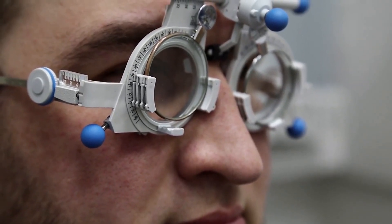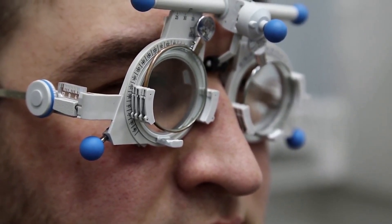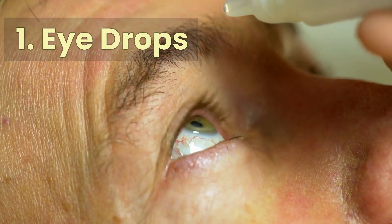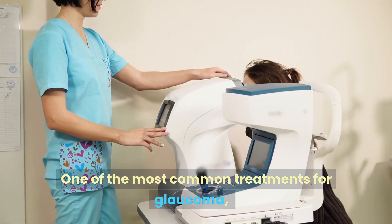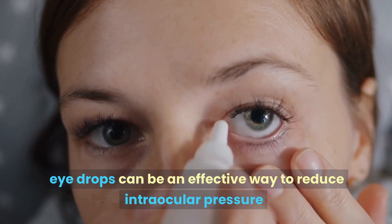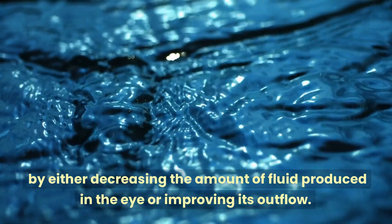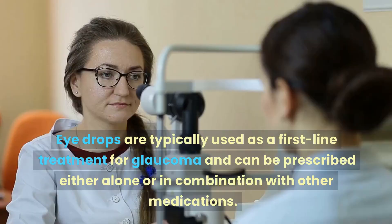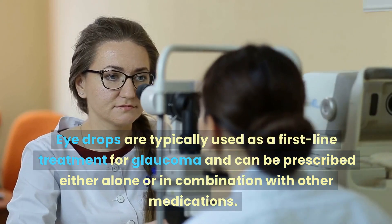So make sure to stick around until the end to discover the most suitable glaucoma treatment for your case. Let's get started. Number one: eye drops. One of the most common treatments for glaucoma, eye drops can be an effective way to reduce intraocular pressure by either decreasing the amount of fluid produced in the eye or improving its outflow.